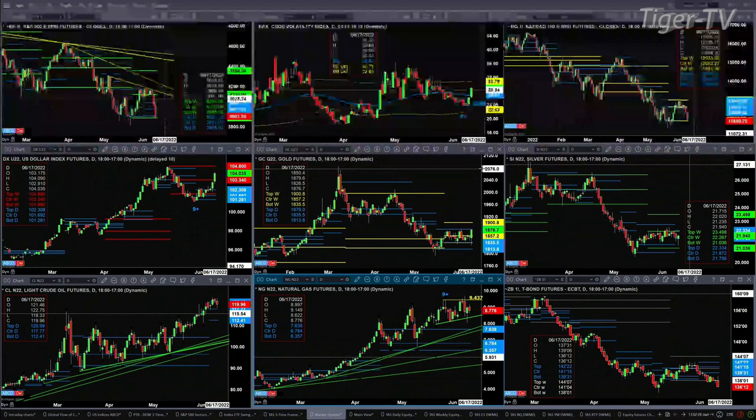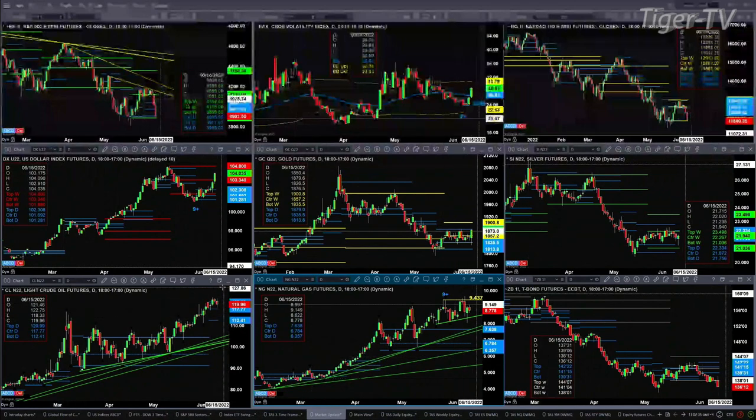Light crude has pulled back into its daily profile. If you did see a close in light crude below 117.77, you would expect it to move down to 112.41. We still have that TD9 count top inside of Natural Gas — it's just been trading pretty much sideways since there.